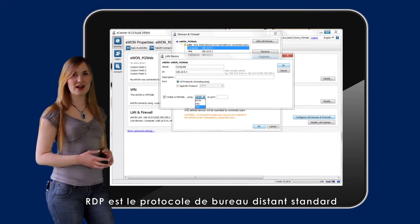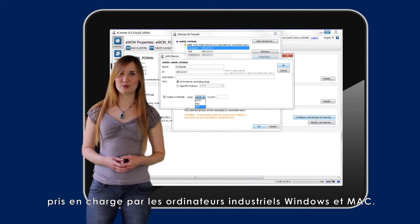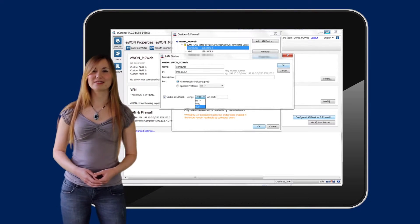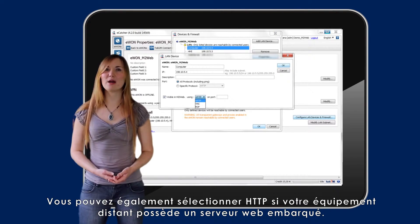RDP is a standard remote desktop protocol supported by Windows and Mac-based industrial computers. You can select HTTP if your remote device hosts a web server.